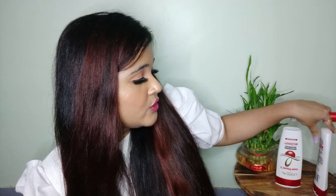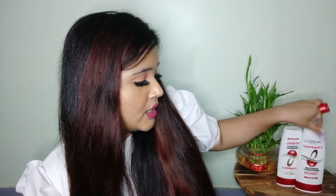All 3 products from this range are quite affordable — the conditioner is ₹209, the shampoo is ₹179, and the serum is ₹175, making the complete range very affordable. If you are struggling with damaged hair, I highly recommend you check out the Total Repair 5 range by L'Oreal Paris. The purchase links for all 3 products will be in the description box.